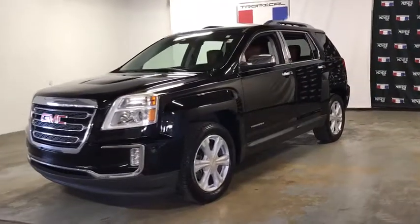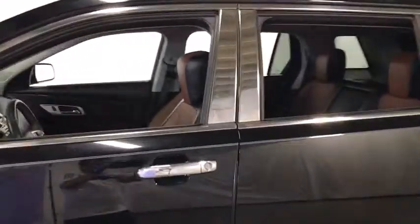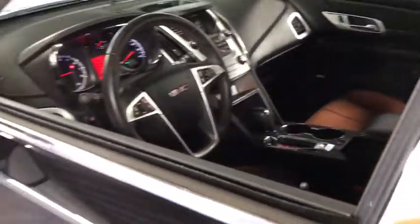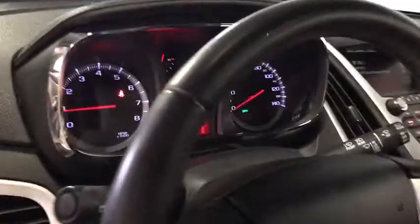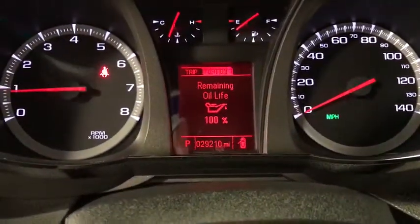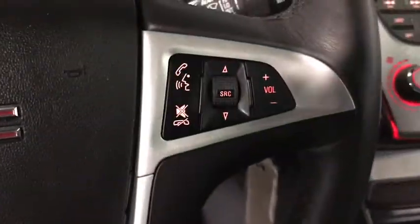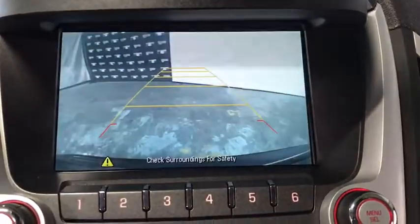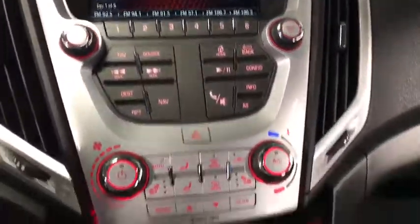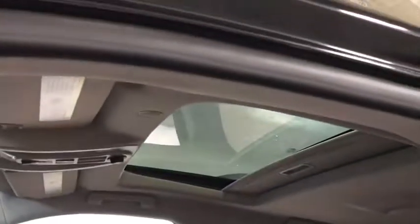Looking for the right vehicle? Check out the 2016 GMC Terrain. The GMC Terrain combines the benefits of a crossover with the style and functionality of an SUV. Terrain offers uncompromised capability, a balanced stance and a commanding view of the road, letting occupants enjoy a confident driving experience. An EPA estimated 32 highway MPG is not bad either. This vehicle has less than 30,000 miles.